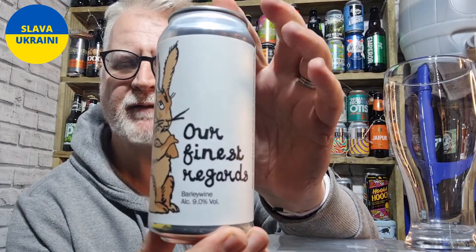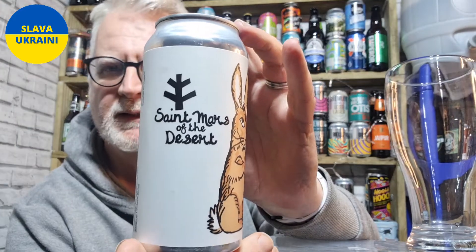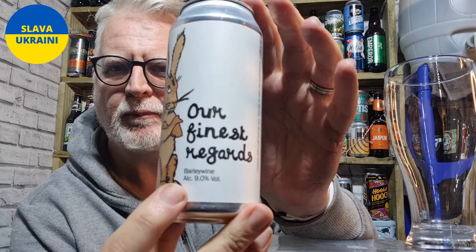This is what we're looking at today. This is our Finest Regards — little bunny on there. It's from St Mars of the Desert. It's a 9% ABV barley wine.